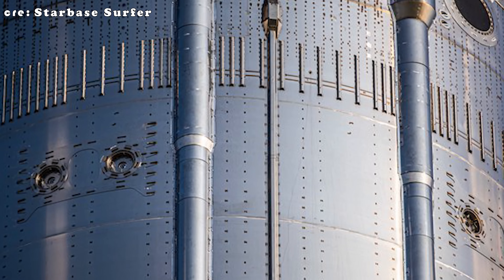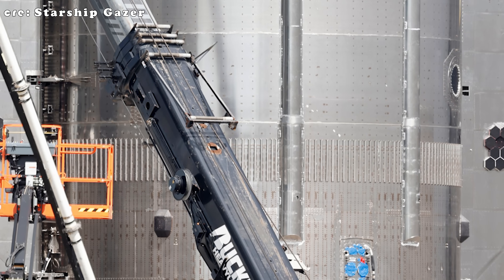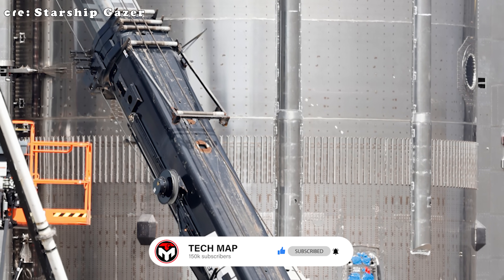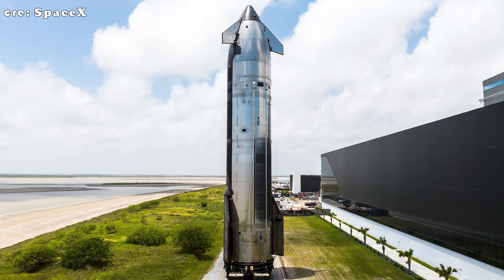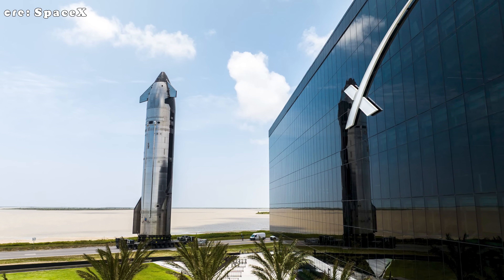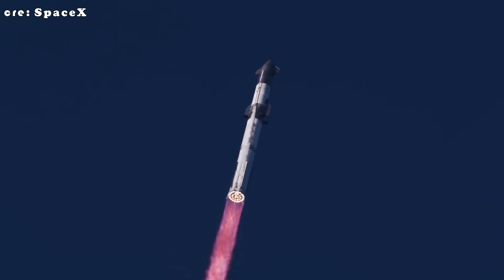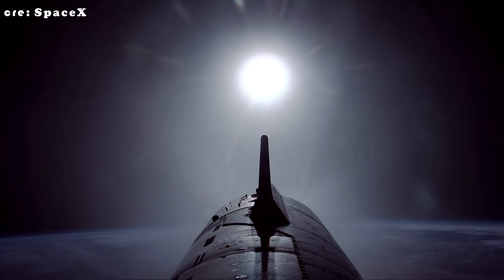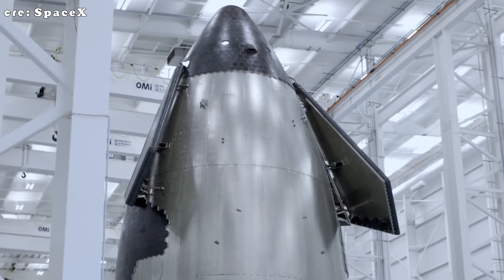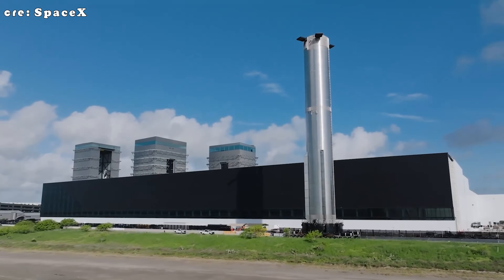In parallel, SpaceX reinforces certain sections of Starship by adding vertical steel bars inside the structure to increase rigidity and strength. The concept is similar to reinforcing a soda can — while the thin metal shell is surprisingly sturdy on its own, adding vertical supports inside makes it far more resistant to bending or crushing. During flight, Starship endures immense forces from air pressure, engine thrust, and gravity; these internal bars help distribute forces evenly, preventing the structure from flexing or deforming. They also reduce the number of welds required, resulting in a lighter overall structure and faster assembly — key benefits for a rocket designed to be reused and produced at scale.